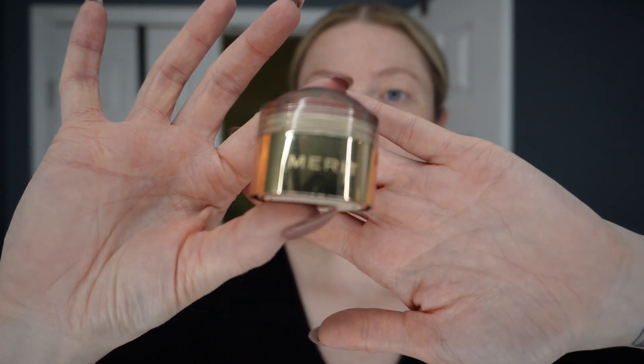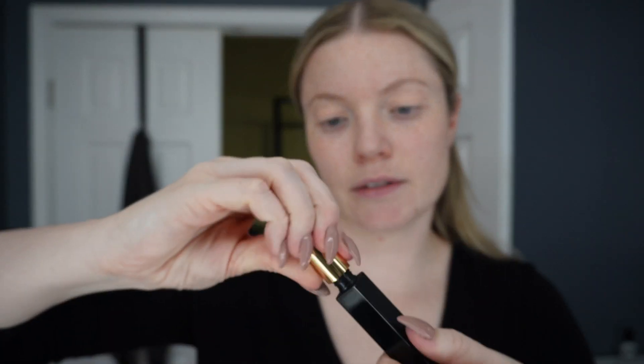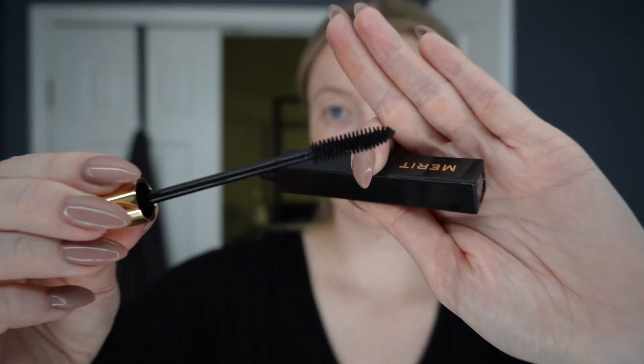I'm also going to use the Merit Blush Beverly Hills Flush Balm — they've just launched new packaging which is gorgeous. I also got their mascara, which I thought I would try. And to continue with Merit Beauty, I'm going to try their lip gloss, which is their Shade Slick Tinted Lip Oil in Marrakech.